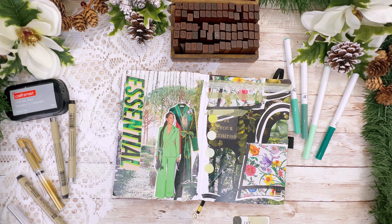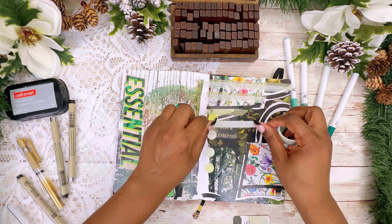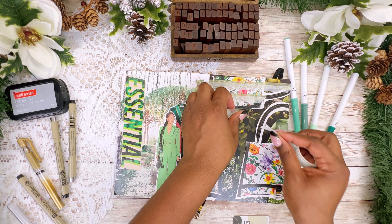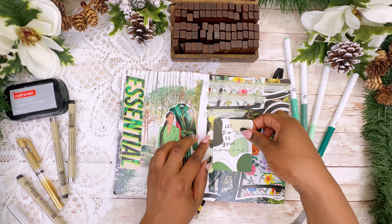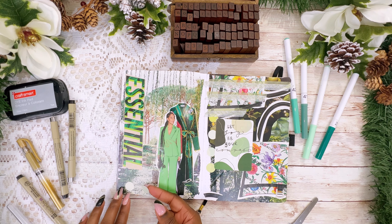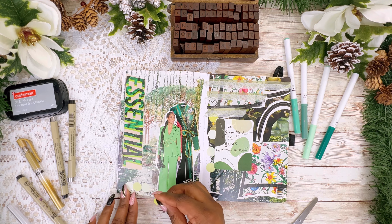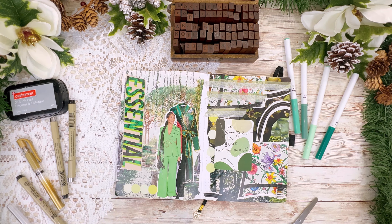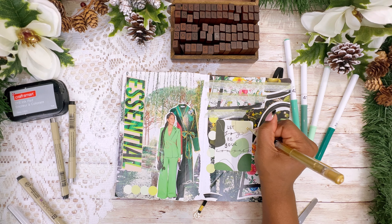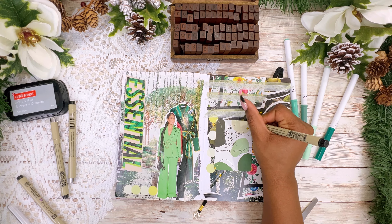Now I'm going through and putting some washi tape down as another part of the background. This washi tape is from Amazon but it's a little see-through — more sheer than I would have liked, so the floral designs are hard to see. I laid down a green strip of washi tape first and then laid the floral washi tape on top of it so you could see the floral design. There's a little bit of space shown between them, which gives the background some texture. I'm going to end these spreads with some circle stickers — also from Amazon — and I'm in love with them. Then I'll add some gold sparkles on the right-hand side.